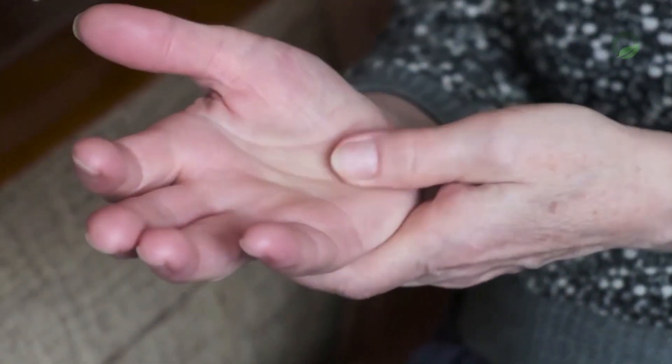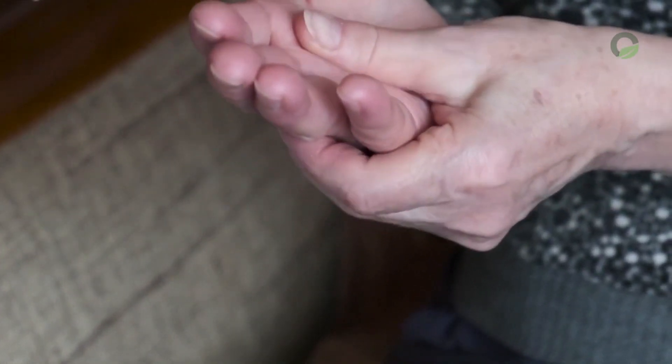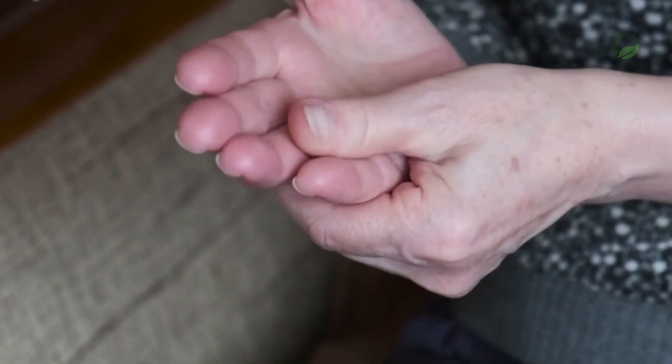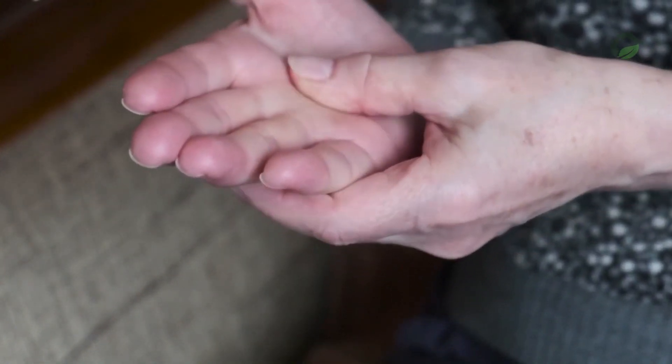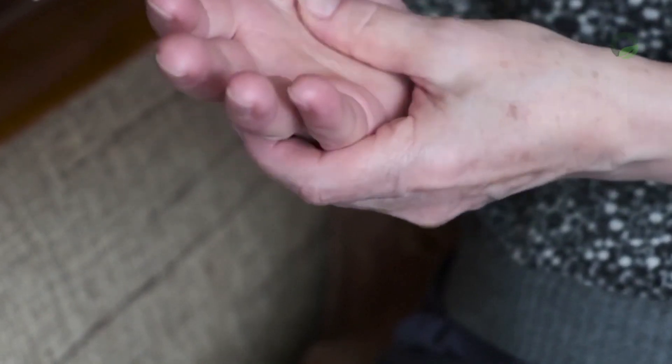Numbness of the hands occurs due to a malfunction of the nervous system and blood vessels. It turns out that numbness of the hands is most often caused by working with a mouse while sitting at a computer. At the same time, your hands will also cramp from the accumulation of salt in the cervical spine.